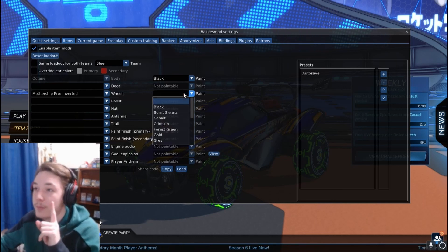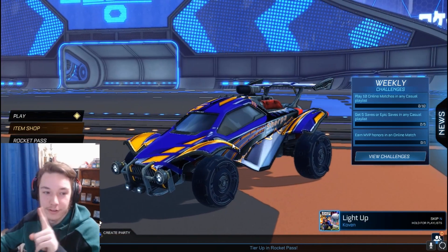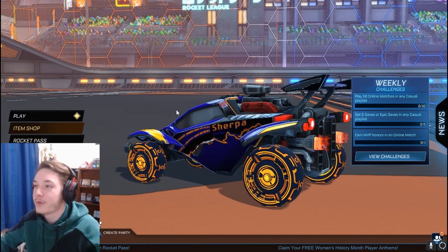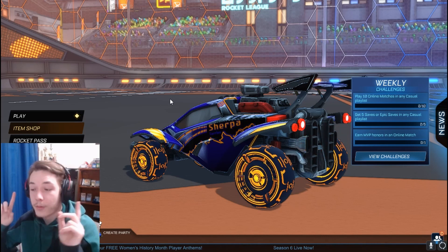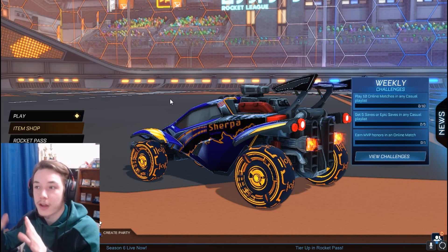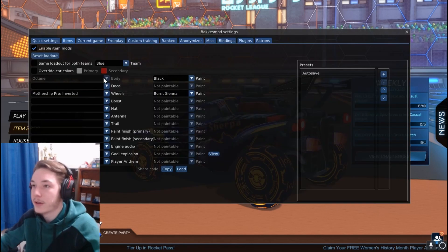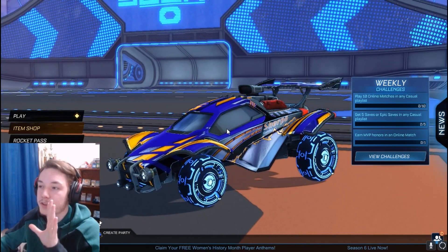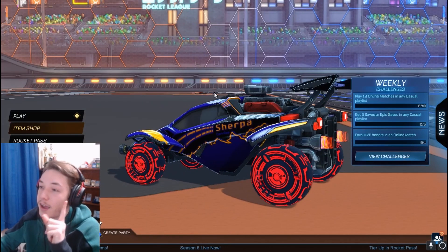We got Bacchus Mod up here. We have the Mothership Pro Inverted, and there are different paint colors. Let's look at every single paint color. I do just want to clarify — this could mean absolutely nothing because in the past when the Emerald Pros got added to the files, there were painted versions of every single color in the files and those have never actually released. What Bacchus Mod does is activate the files for them. So just because they're in the files doesn't mean they could be releasing.